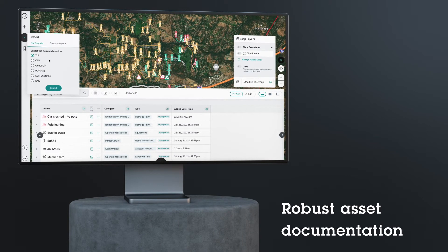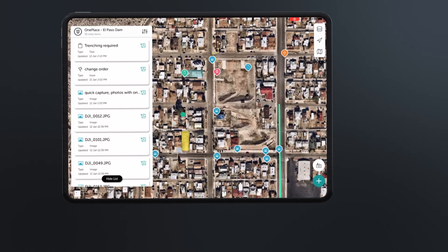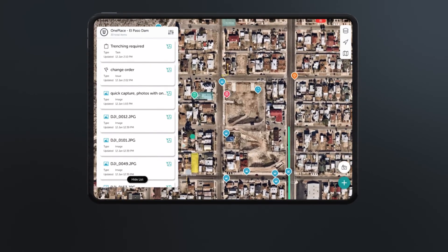In the end, robust documentation keeps regulators and owners happy, ensuring compliance and the long life of an asset. With actionable data for the build and beyond, OnePlace adapts to your mission-critical needs.